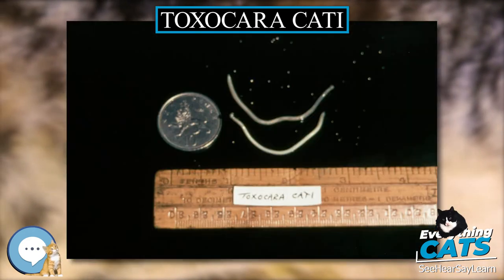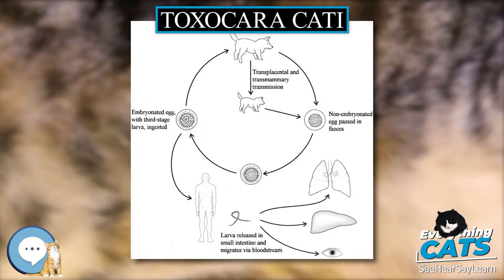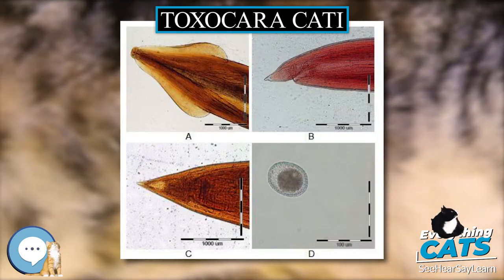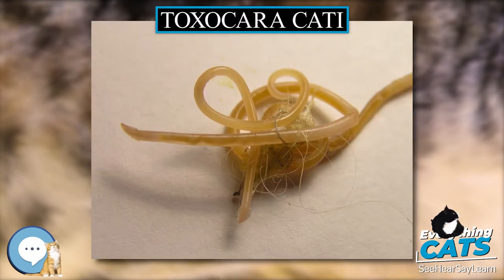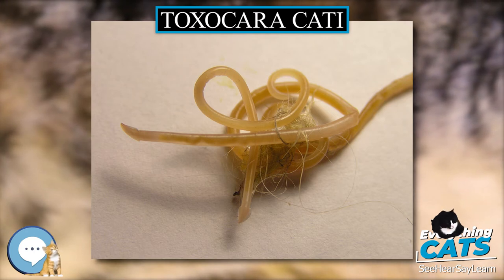The eggs hatch in the intestines and the larvae are then released into the cat's digestive tract. The larvae are capable of migrating through the tissues and are found in the liver, lungs, trachea washings, and muscles, as well as in the digestive tract. From there, they move up to the trachea where they are swallowed, causing hacking and other problems. The larvae can also move throughout the body and cause more damage to the infected individual.